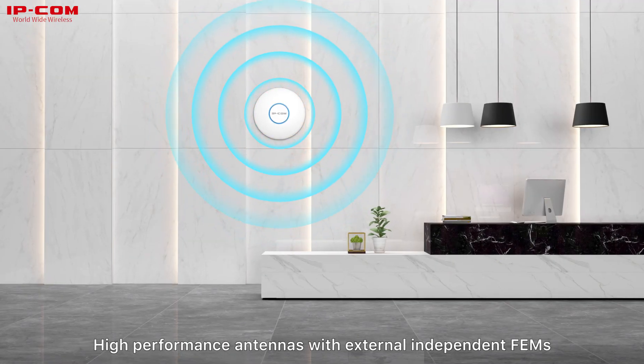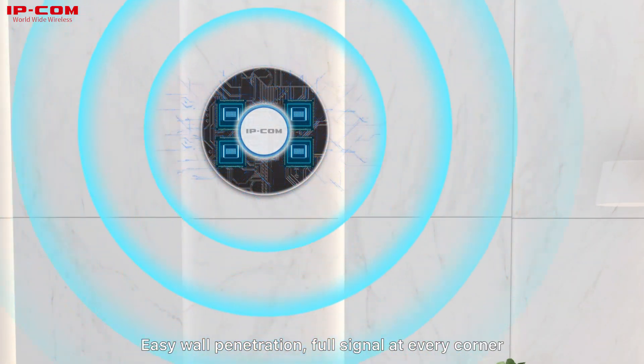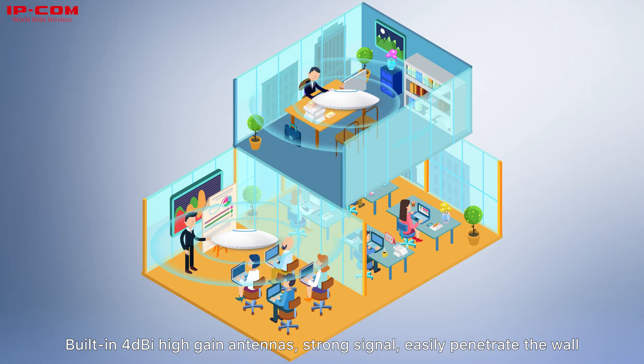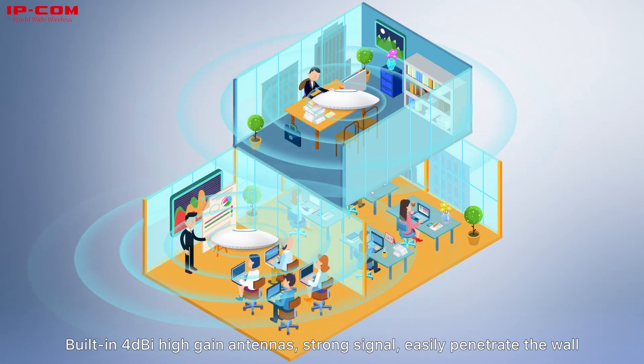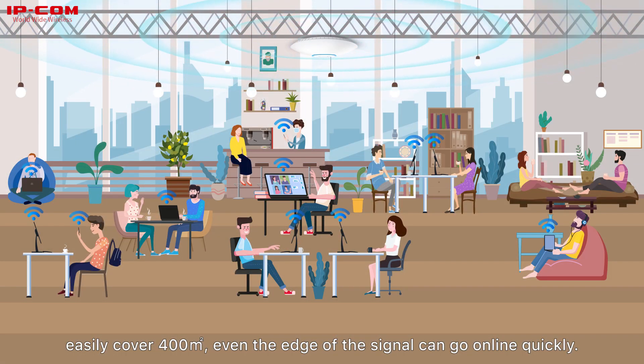High-performance antennas with external independent FEMs for easy wall penetration and full signal at every corner. Built-in 4 dBi high-gain antennas provide strong signal, easily penetrating walls and covering 400 square meters. Even at the edge of coverage, devices can go online quickly.